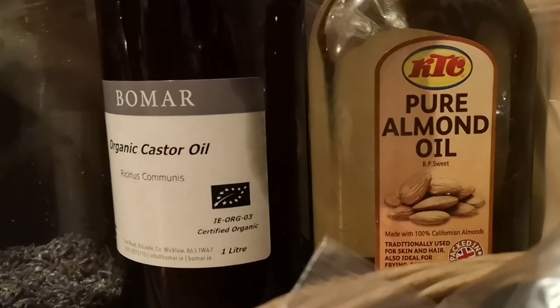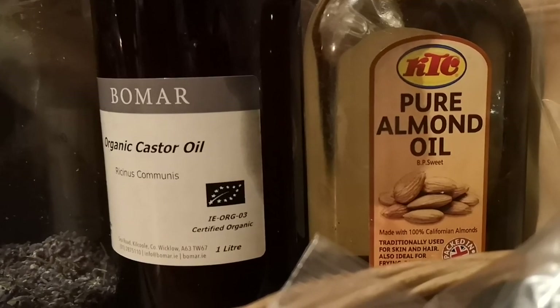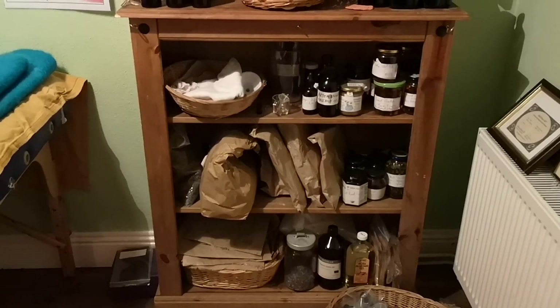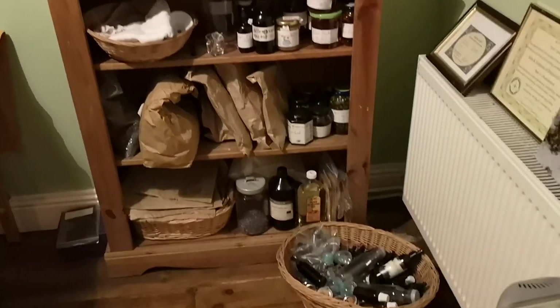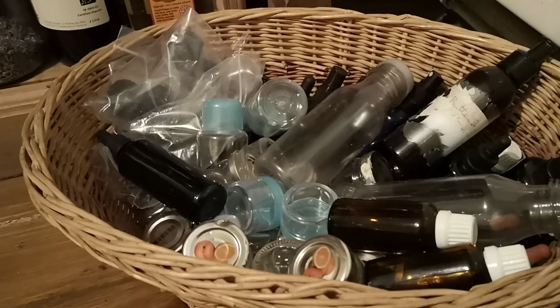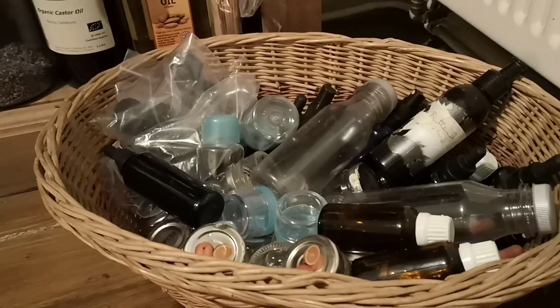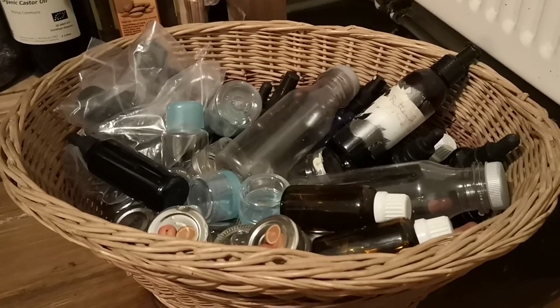I also have some little vacuum pack bags to put dried herbs into for tea, some cellophane bags, and in the basket there are lots of empty little bottles to transfer the tinctured herbs from the brown bottles into smaller bottles for clients.